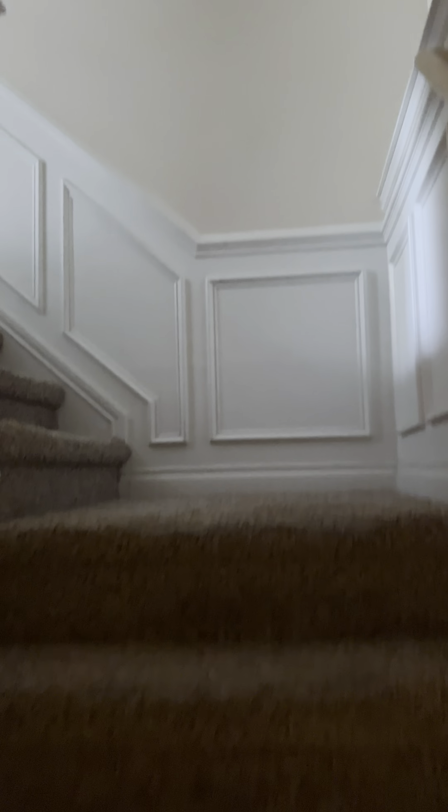Here's bedroom two — the carpet doesn't look dirty. Where it meets the baseboard looks pretty clean. This is back at the front of the house, and it's a pretty decent-sized room. They have a basic bar in the closet; it's pretty full. Looks like a teenage boy's room. And then that goes to bedroom three, which again has a lot of blue — similar to the office downstairs.